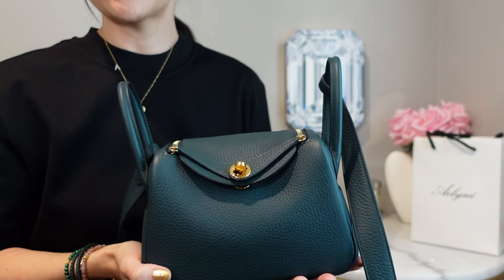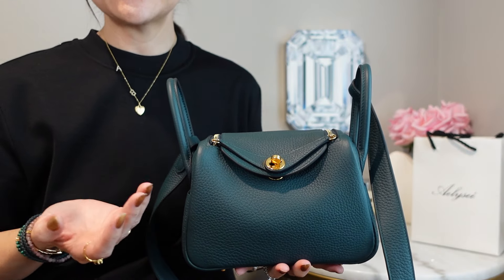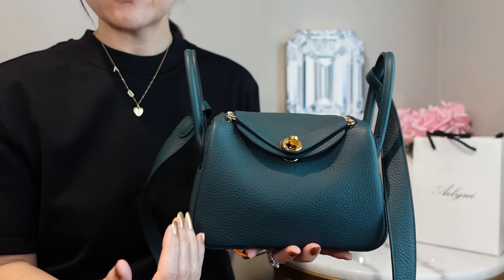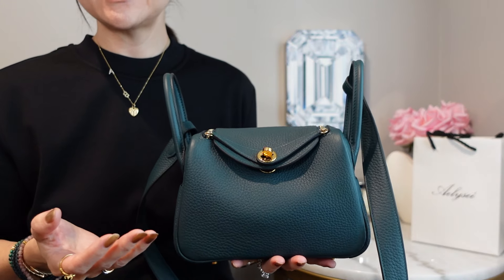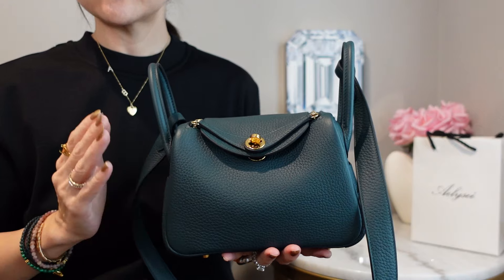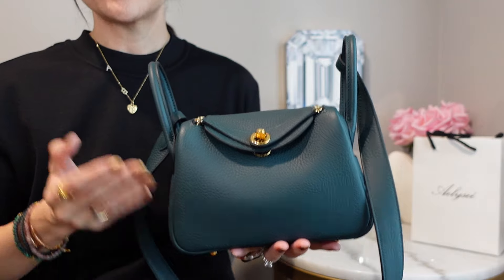I'll link to the PurseBop article below where I first heard about the introduction of the Mini Lindy 2. My understanding is that the strap is shorter and the bag length is about two centimeters smaller than the original. I don't have an original version of the Mini Lindy, but in this video I'll be giving you an in-depth overview of measurements, weight, etc. so that you can compare it with your own collection. So let's begin!